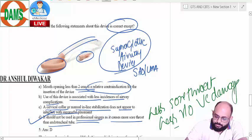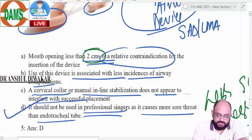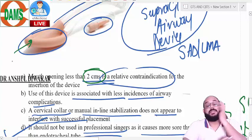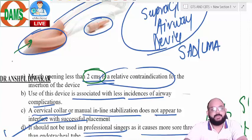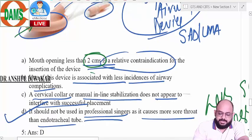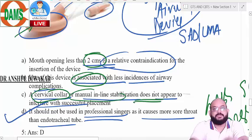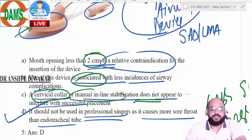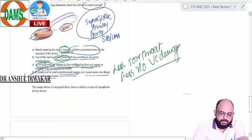Is mouth opening less than two centimeters a relative contraindication for LMA insertion? Yes — if the cuff can enter the mouth you can insert it properly, but less than two centimeters becomes a problem. Use of this device is associated with less incidence of airway complications — yes, less sore throat and fewer post-insertion problems. Cervical collar and manual inline stabilization do not interfere with successful placement because you don't need the sniffing-the-morning-air position required for endotracheal intubation. The correct answer is option D. Those were the five questions — all the very best.